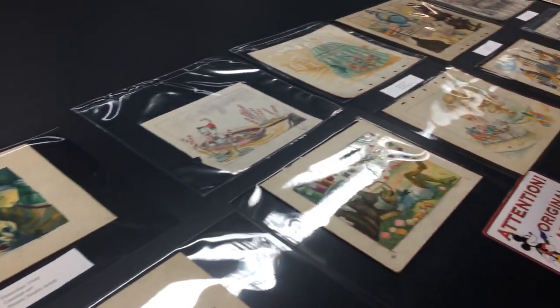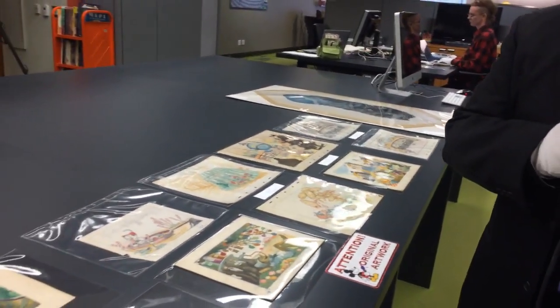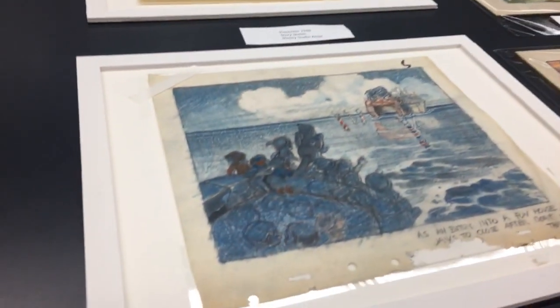Connor asks: how do you become an archivist? Well, there are many paths. You want to have a background in art history, or maybe a library sciences degree, or a little bit of both. Any way you can think of to work with this artwork. You want to make sure that you handle artwork carefully, and you want to learn how to find information — that's always very important. That's why an MLIS degree is very helpful.